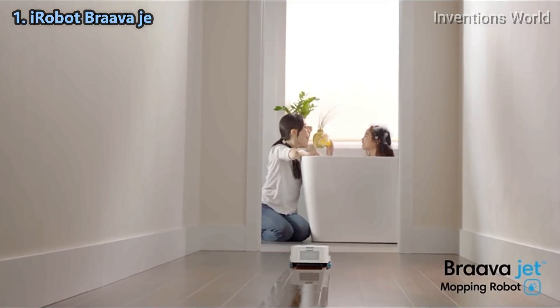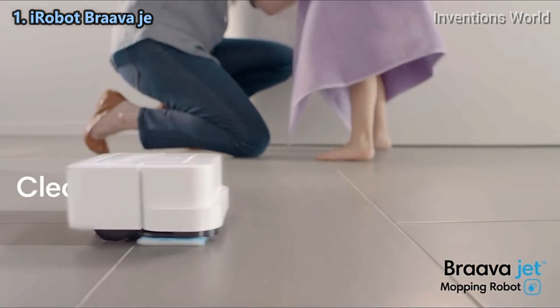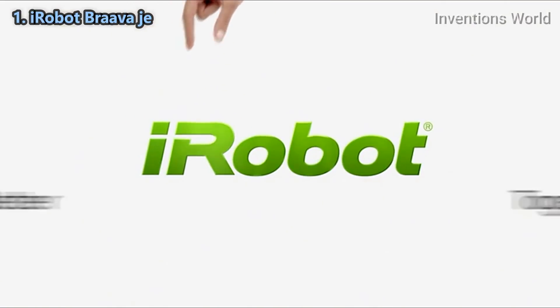Braava jet is great for hard floors like hardwood, tile, and stone, so you can enjoy cleaner floors and a fresher home every day. You, Braava jet, and iRobot — better together.